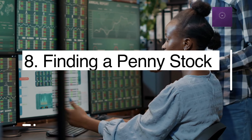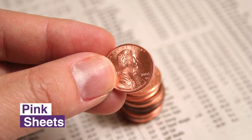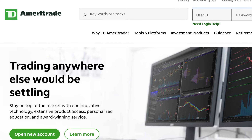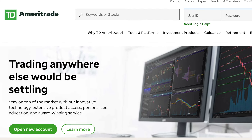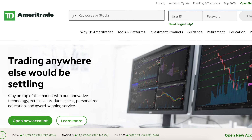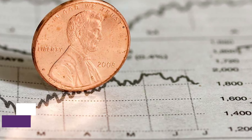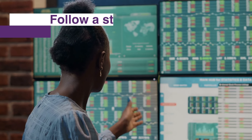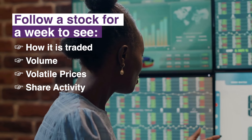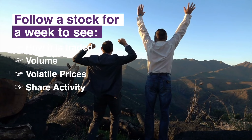Number eight: finding a penny stock. With many of the large brokerage firms offering penny stock services, you can find a stock on the pink sheets. There are other options as well, such as brokerages like TD Ameritrade, which offer OTC and pink sheet trading within their online platforms. When you find a penny stock with potential, sometimes you should be cautious in buying it — follow a particular stock for a week or so to see how it's traded, what the volume is like, and look for volatile price and share activity before you jump in.